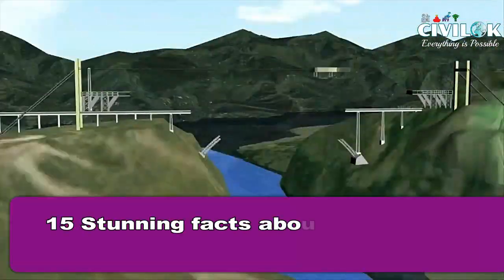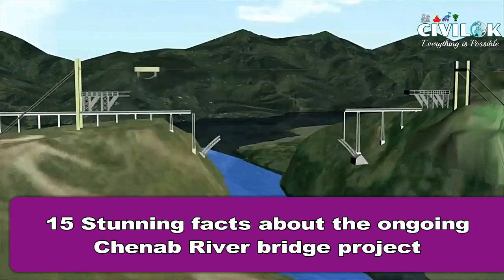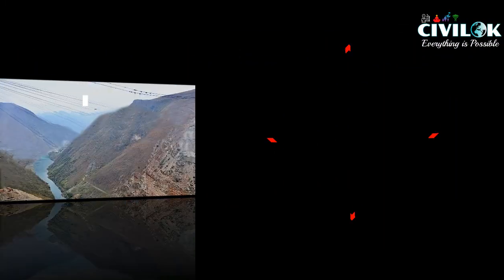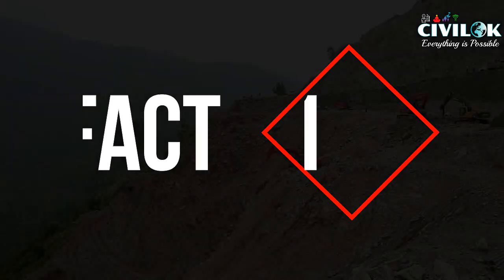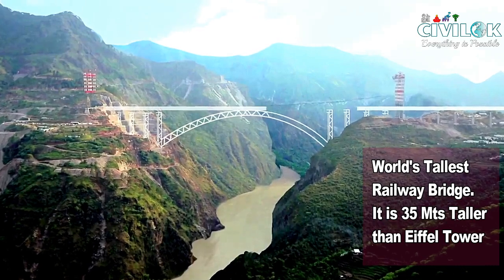Now I present 15 stunning facts about this marvellous bridge in India. Fact number 1: it is the world's tallest rail bridge, standing 35 meters taller than the Eiffel Tower.